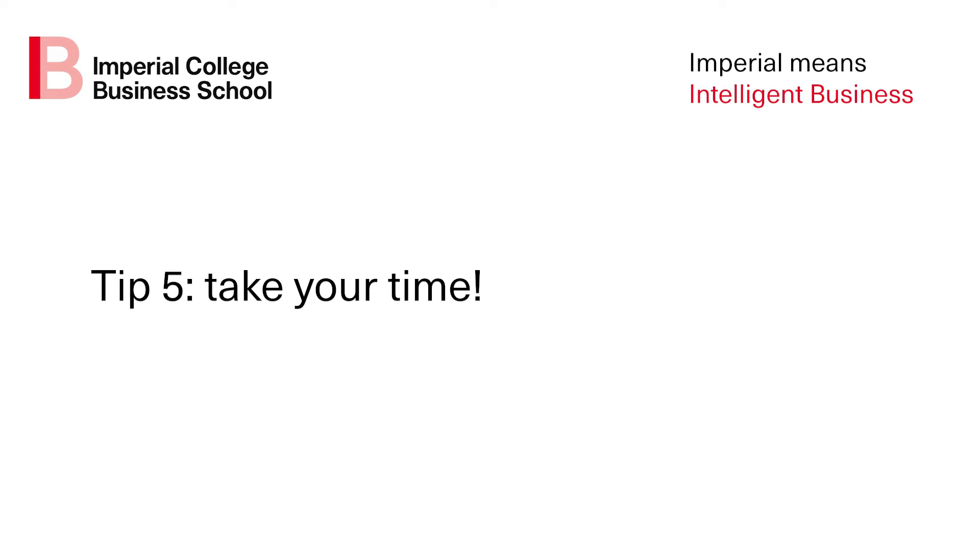My fifth and final tip: take your time. Give yourself enough time to think about the content and to write up and edit your personal statement. You might like to give yourself a few days so you can come back to it with fresh eyes before submitting it. Taking your time will allow you to find the perfect words and expressions which will really make your personal statement a good read and help it stand out.